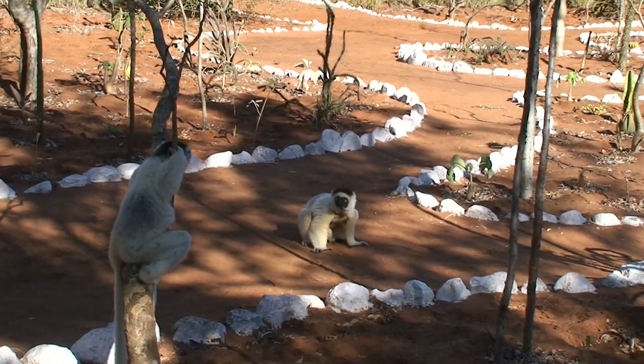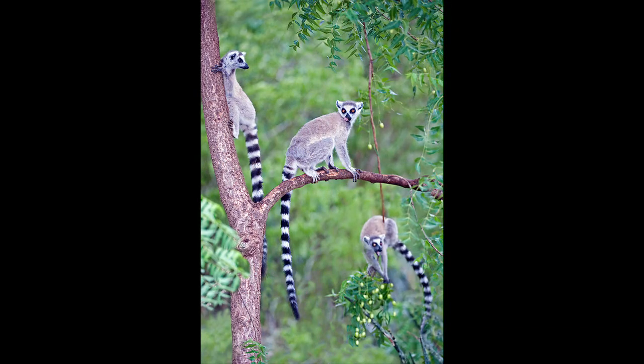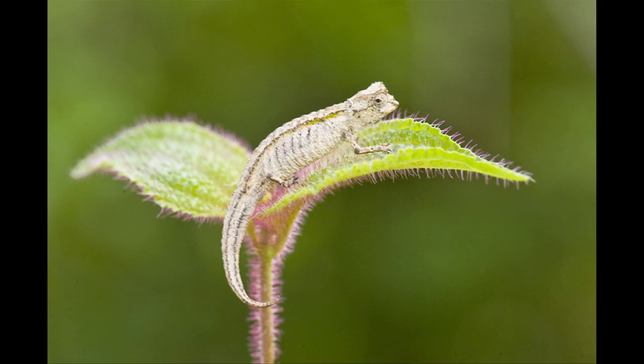Here are some of the photos taken of the beautiful wildlife and the stunning landscapes on this journey to Madagascar.